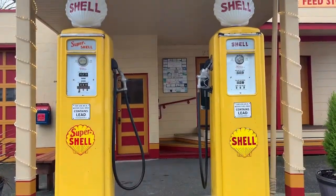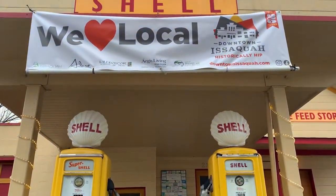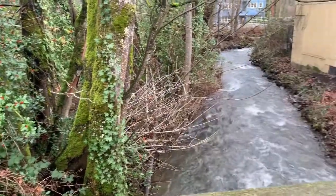After running into the trolley, we ran into an old gas station — so cute. And of course, a small nature trail and creek nearby.